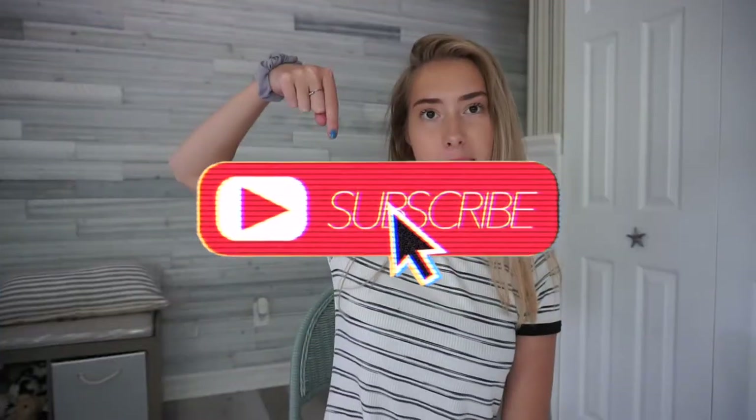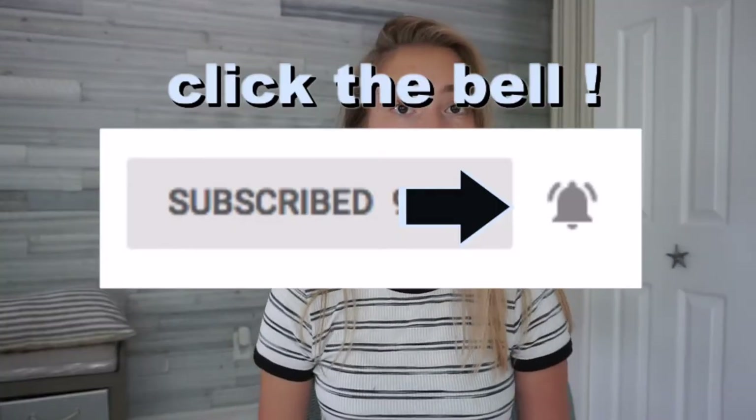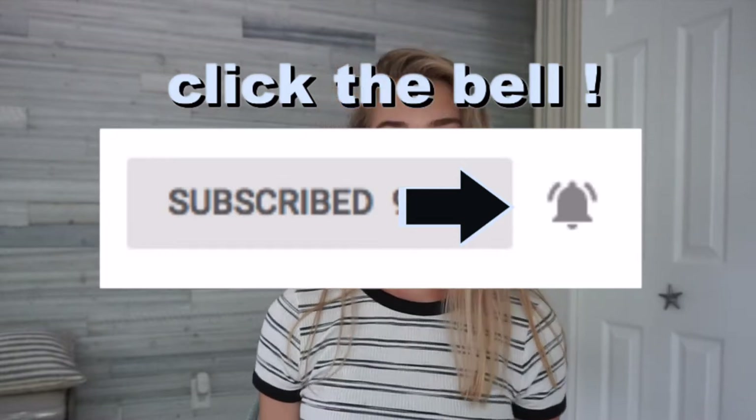Hey guys, welcome back to my channel! If you're new here, don't forget to hit that subscribe button and turn on post notifications if you want to be notified every time I post a video. In today's video I'm doing a back-to-school clothing haul. I went shopping and I just wanted to show you guys what I got, so if you want to see the video just keep watching.